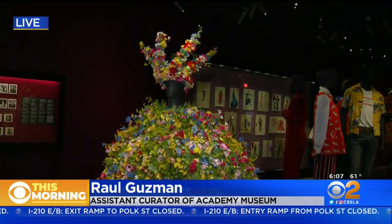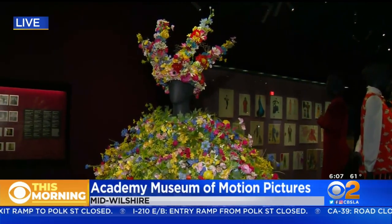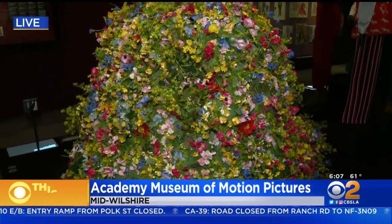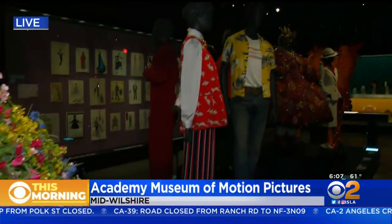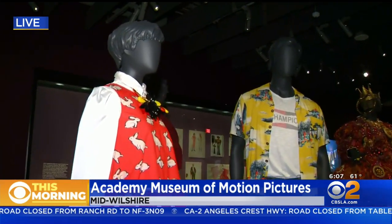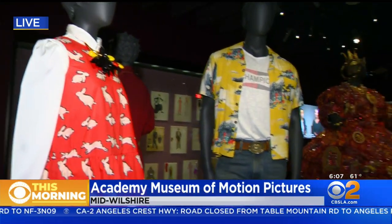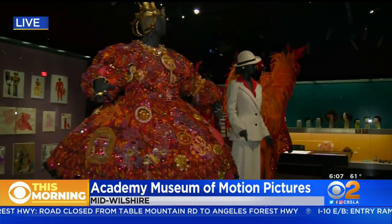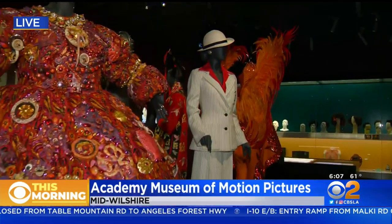It was a fascinating task, but I think we really created something magical here. I am a movie lover, but I think even if you're not really passionate about movies, when you're walking through, you're going to see something you recognize, something that sparks your imagination. There really is something for everybody. We created exhibitions that are dynamic, immersive, fun — and really seeing these objects in person is an exciting opportunity.